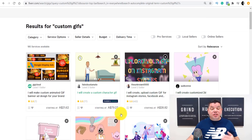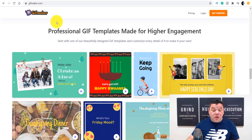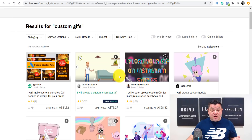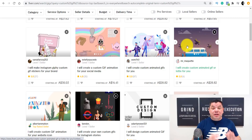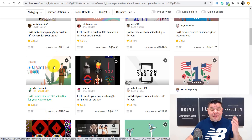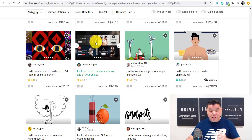When I went over to Fiverr, there were a lot of these people there as well. One person is charging $80 for a custom animated GIF — and this is the exact same thing that GIF Maker creates — and they've had a lot of sales. Scrolling down, there are others charging $43 for an animated GIF and a lot of people are buying these; some have made thousands of dollars. All you need to do is come over to GIF Maker, sign up, and you can start doing this.